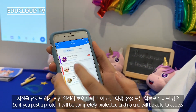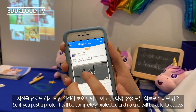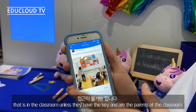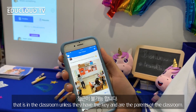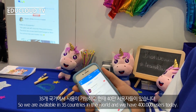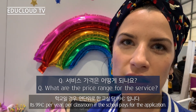Everything is protected. If you post a photo, it will be completely protected and no one will be able to access anything in the classroom unless they have the key — unless they are parents of that classroom. We're available in 35 countries and have 400,000 users today.